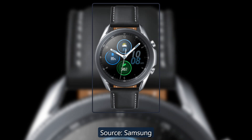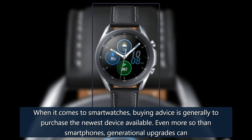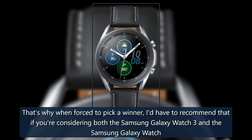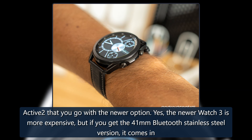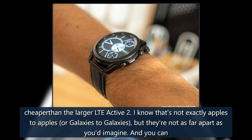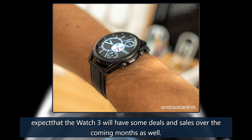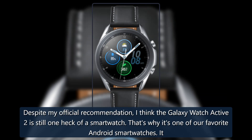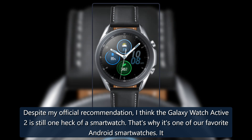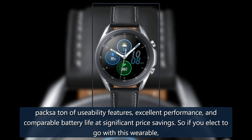When it comes to smartwatches, the general buying advice is to purchase the newest device available — even more so than smartphones, as generational upgrades can perform exponentially better than previous versions. So when forced to pick a winner, I'd recommend the Samsung Galaxy Watch 3 over the Galaxy Watch Active 2. Yes, the Watch 3 is more expensive, but if you get the 41mm Bluetooth stainless steel version, it comes in cheaper than the larger LTE Active 2. And you can expect deals and sales on the Watch 3 over the coming months. That said, the Galaxy Watch Active 2 is still one heck of a smartwatch — it packs a ton of usability features, excellent performance, and comparable battery life at significant price savings, so if you elect to go with it, you won't regret it.